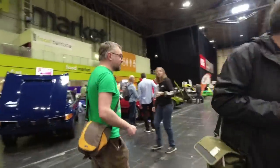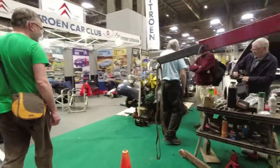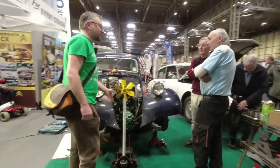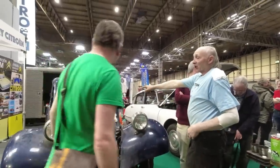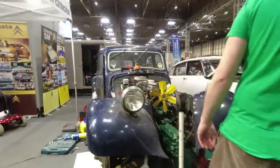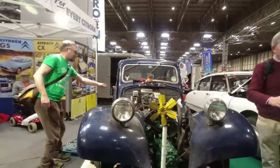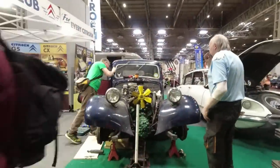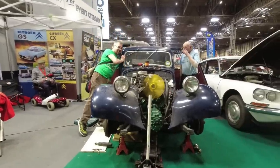Over here they're doing a gearbox swap on a Citroën Traction Avant — it looks like the gearbox is back in. Barry, have you already done the gearbox change? They've put the engine and gearbox in — will it start? There we go!